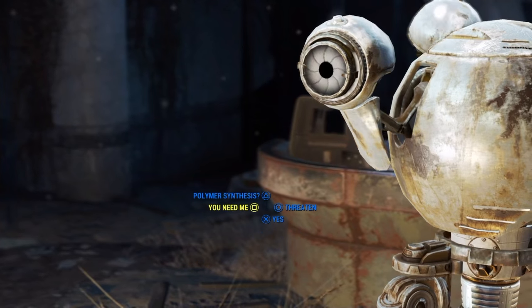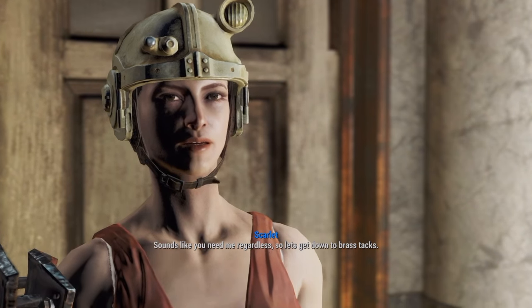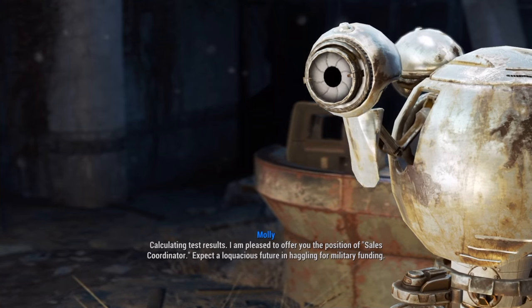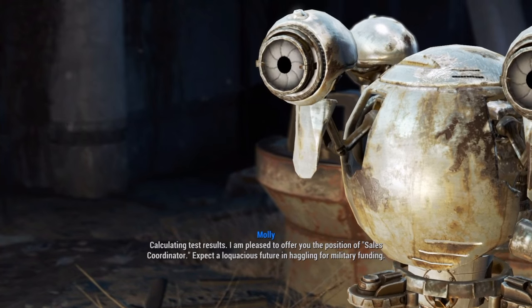Increased demand in all scientific positions has led Cambridge Polymer Labs to have Molly, their HR robot, attempt to hire anyone who so much as walks in the door. After acing the application, you get your new job and it's off for orientation.